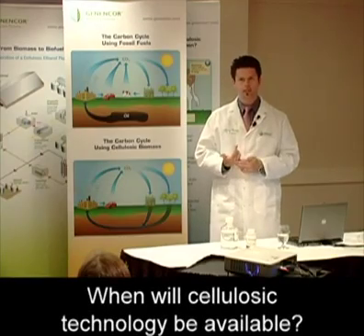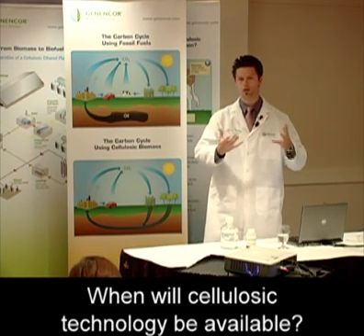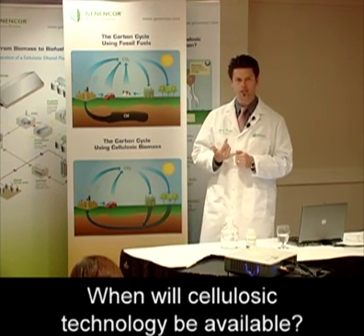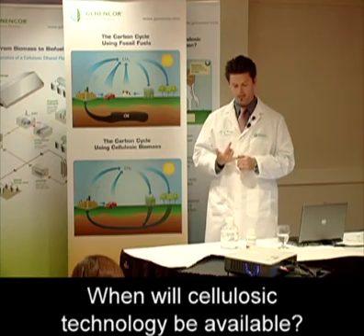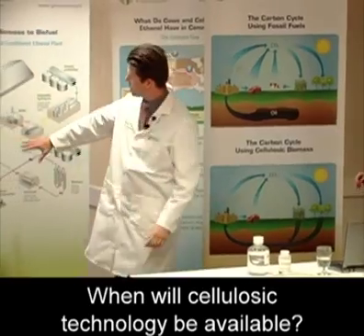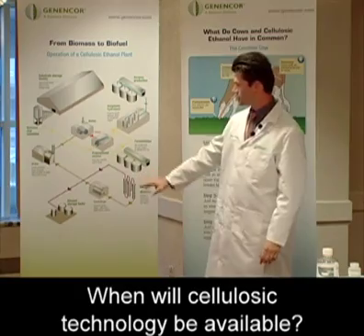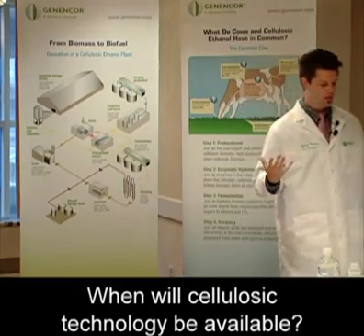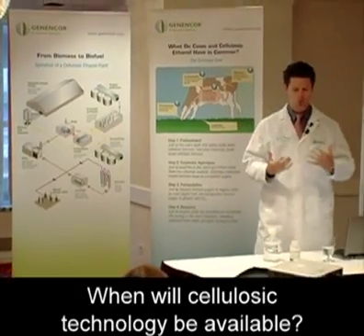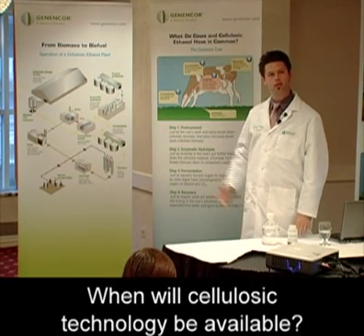The technology is really here today. We can make cellulosic ethanol today — we passed around flasks and you all got to touch, feel, and smell some of that ethanol being produced in the lab. So the technology is there. There are still some improvements that need to be made, but it's not five years down the road, it's not ten years down the road. All the processes we talked about — pretreatment, enzymatic hydrolysis, fermentation, and recovery — all those unit operations now need to be brought together in these biorefineries and optimized and improved so that these systems can compete economically with petroleum today.